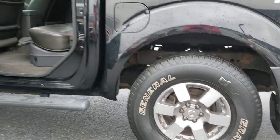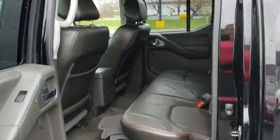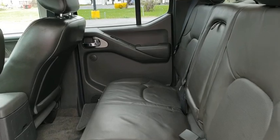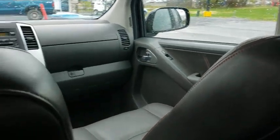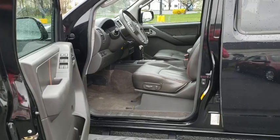Here are some of this vehicle's great options: traction control, dual airbags, power steering, AM-FM stereo with CD player, four-wheel disc brakes, fog lights, heated front seats, trip computer, CD player, and rear window defroster.